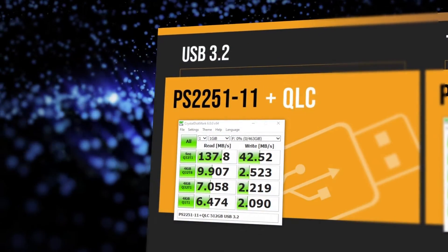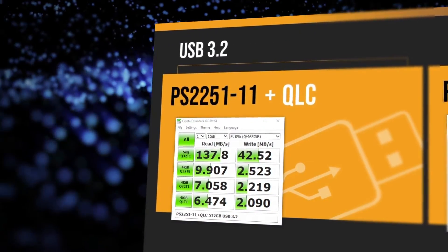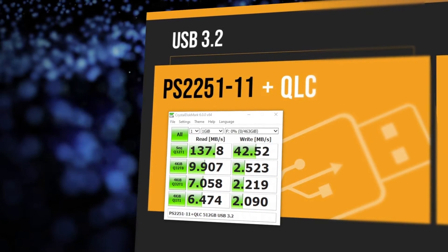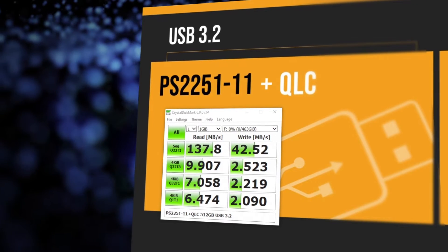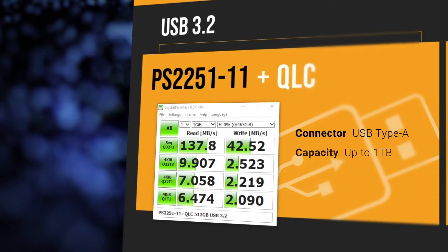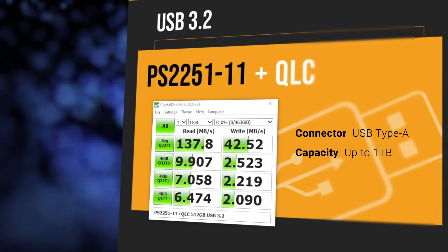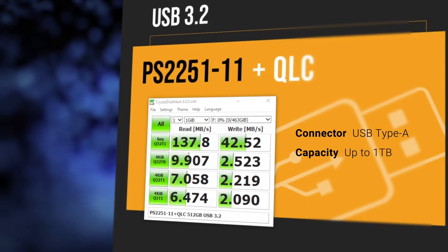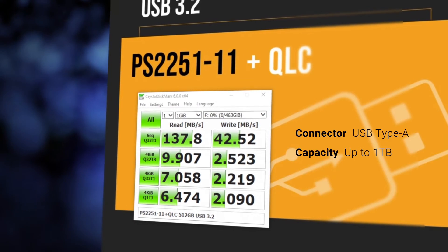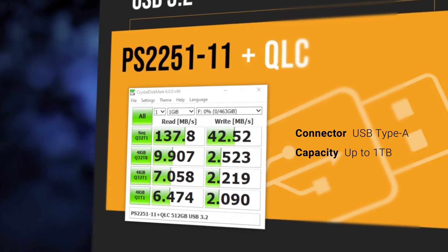Here we have a live demo of our USB flash drive solution. This is Faison's PS2251-11 controller using QLC flash. It is a USB 3.2 Gen1 solution with Type-A connectors. It has capacities up to 1TB. As you can see here, we are showing the stable performance written through the entire QLC flash. The max read performance is 100MBps and the max write performance is 60MBps.